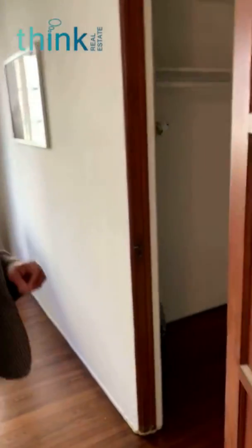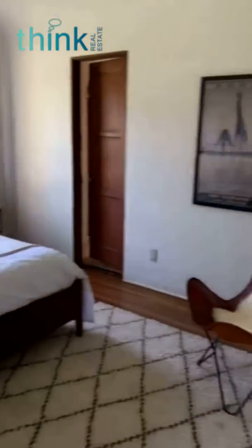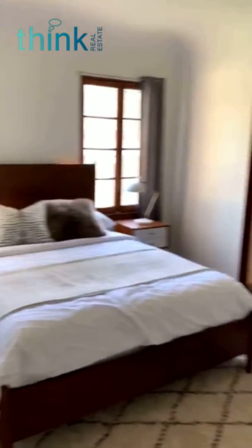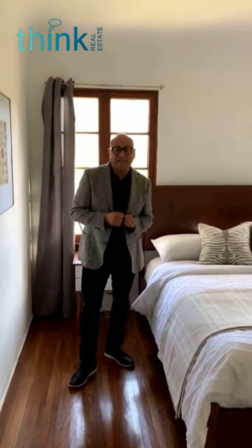And we'll go over here to the last bedroom. That's it — 1308 Mercado on the market for $949,000.